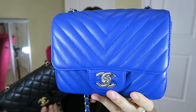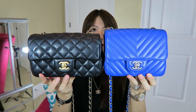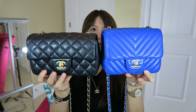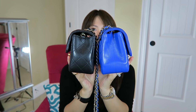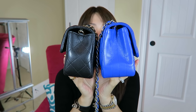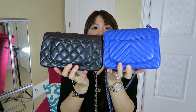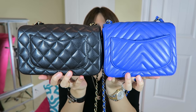The square mini is in the color blue claim with a chevron quilting finish and shiny silver hardware. As you can see, the rectangular is a tad bit longer and a bit shorter on the side, while the square mini is a little tiny bit wider on the bottom.